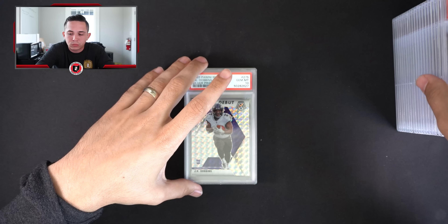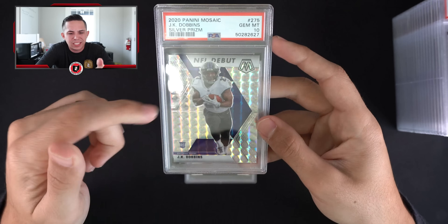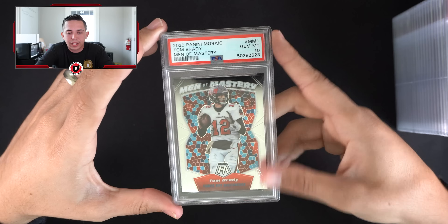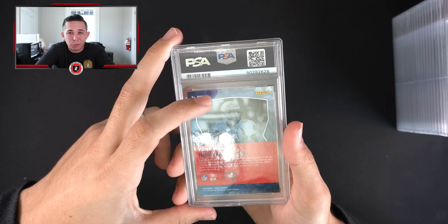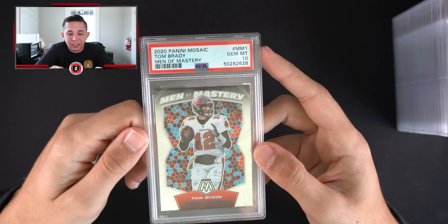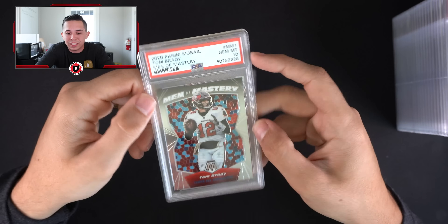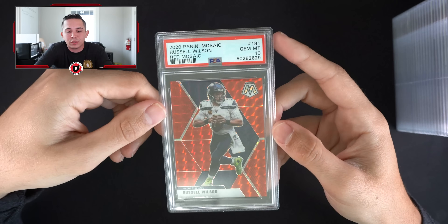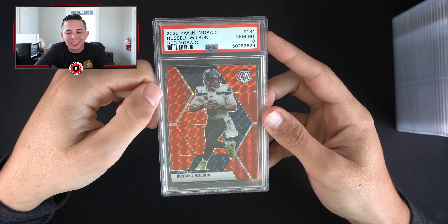Wrapping it up — got a nice Two of a Kind blue chips PSA 10. A JK Dobbins silver Prizm — although this says mosaic, I think that might be mislabeled. Brady Men of Mastery — be curious to see if he repeats again. The guy's gonna be like 43 or 44 when the season starts. You're like 'he's going to the box, no way,' and then they win and resign everybody. You just never know with TB12.